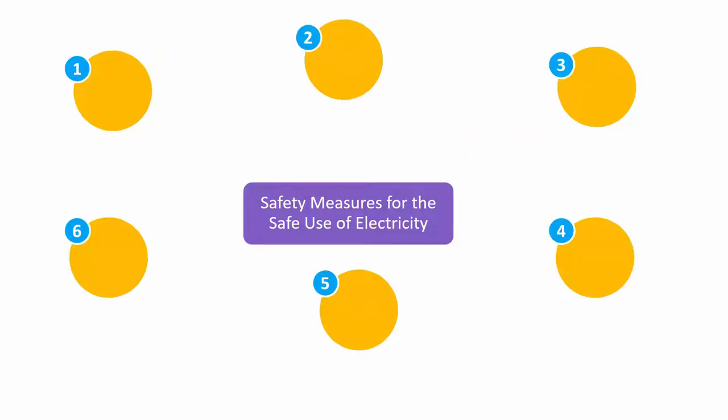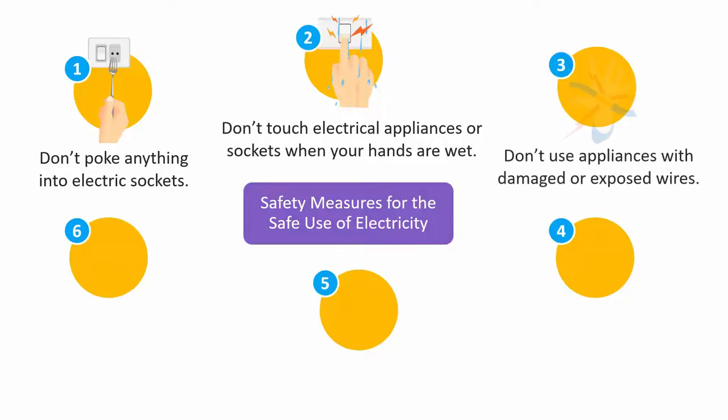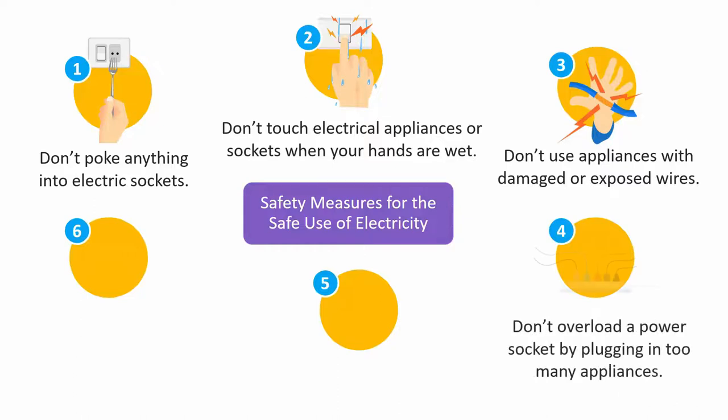There are several ways to prevent electric shocks and short circuiting. Here are some safety measures we can take: 1. Don't poke anything into electric sockets. 2. Don't touch electrical appliances or sockets when your hands are wet — water can conduct electricity. 3. Don't use appliances with damaged or exposed wires. 4. Don't overload a power socket by plugging too many appliances into it, as this will draw a large current which may burn the wire and cause fires. Be particularly careful about this since many of us like to connect multiple appliances to one socket.